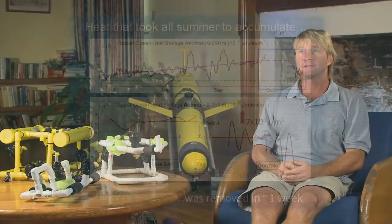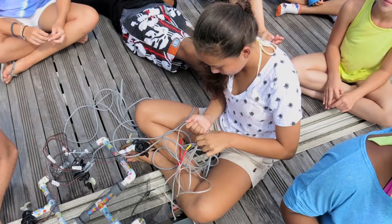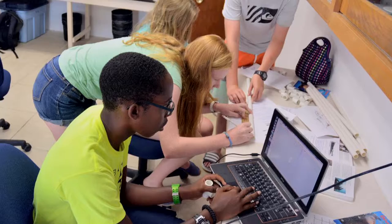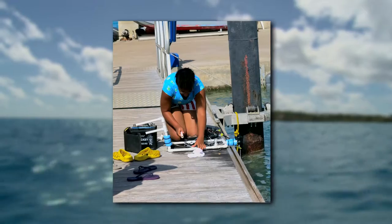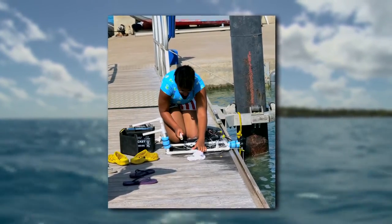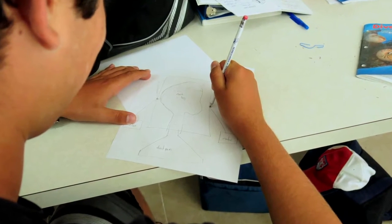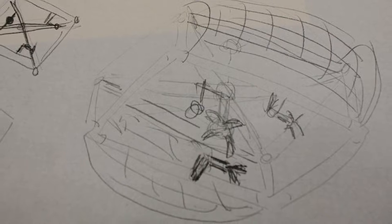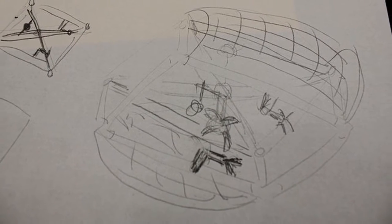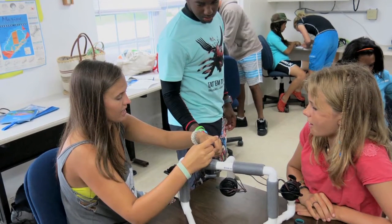Robotics in general is a growing field. All of the skills required are to do with the catchword now: STEM — science, technology, engineering, and math. In learning to build, design, run, and pilot a robot, you need to learn all of those skills, and all of those are absolutely essential for the modern marketplace, for jobs, for any kind of career in almost any field, to be honest.